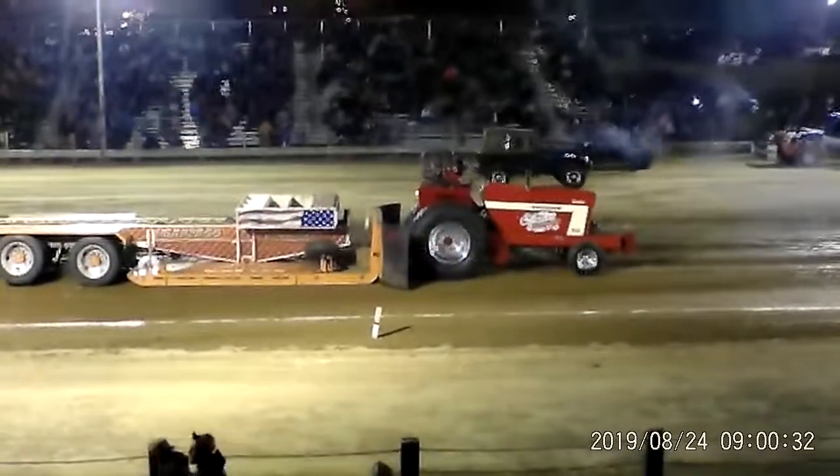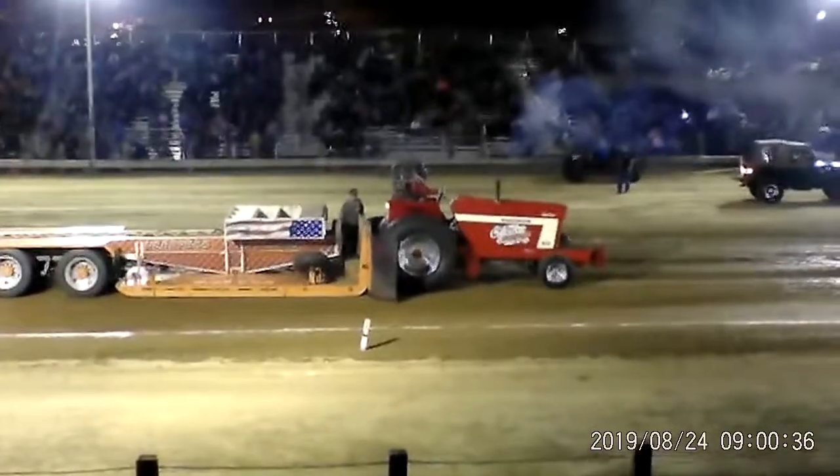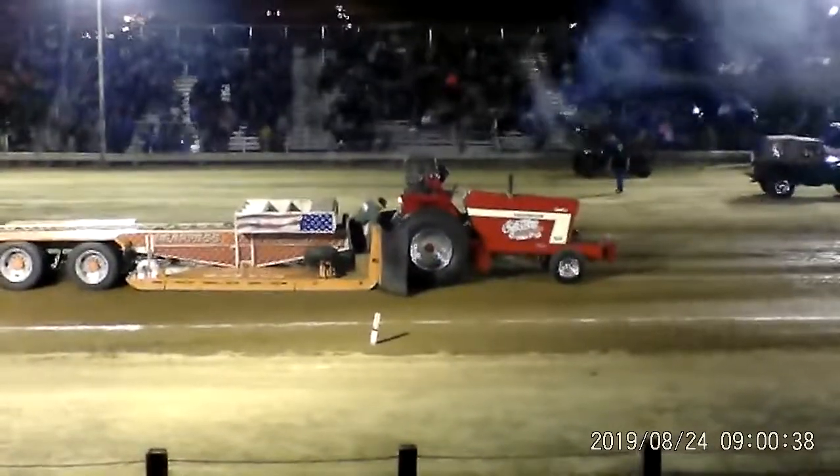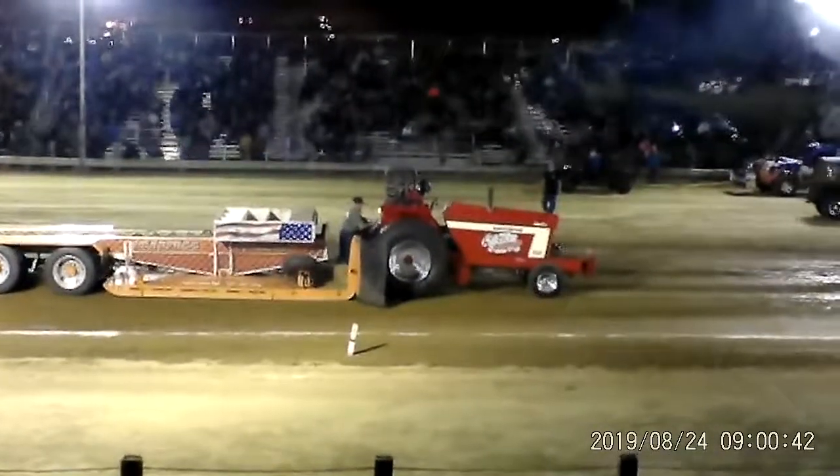That didn't go as well as he had hoped. Let's give Alan a hand — they don't all run perfect. Something didn't sound quite right on the Concrete Express out of Blissfield, and he went 240.75.